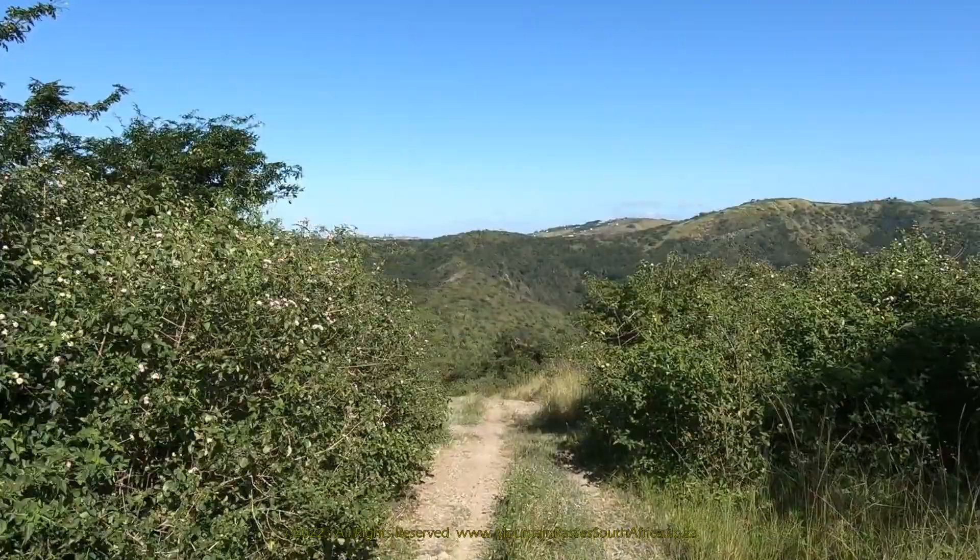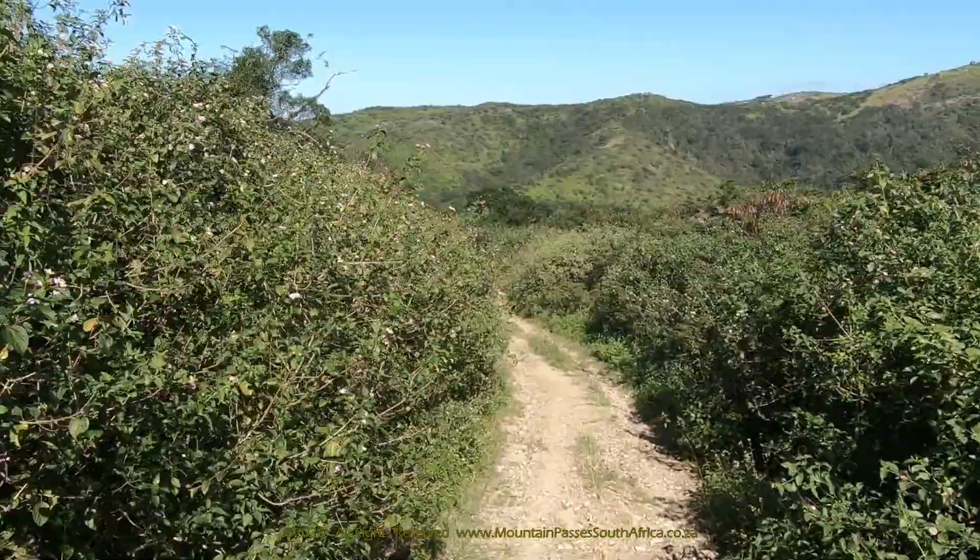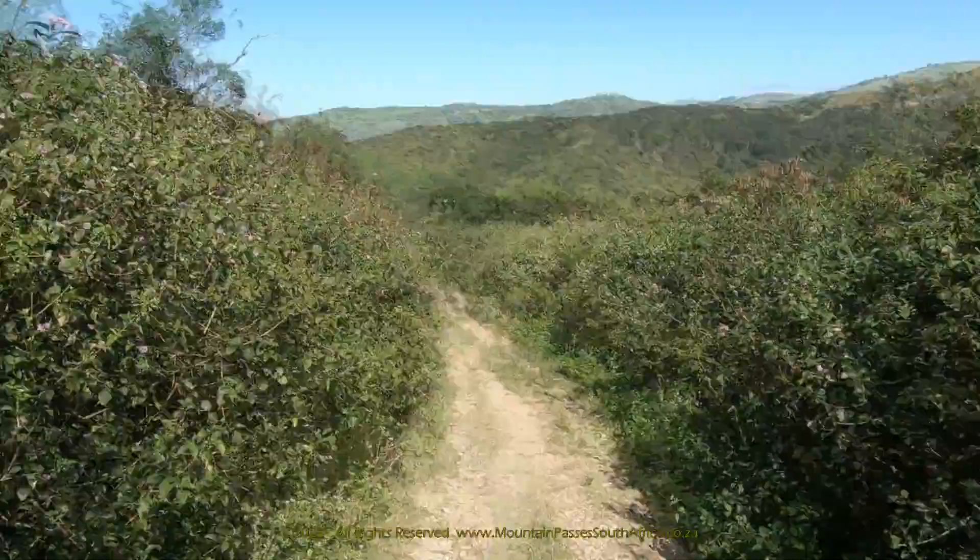The gradient steepens sharply after the quarry and settles in at 1 in 7 as the road plunges into vast stands of lantana. As pretty as the flowers are, this is an invasive species and has taken over large tracts of the Wild Coast.